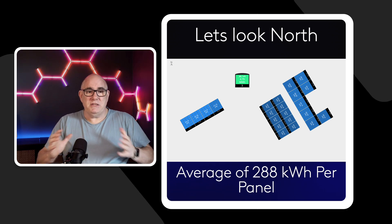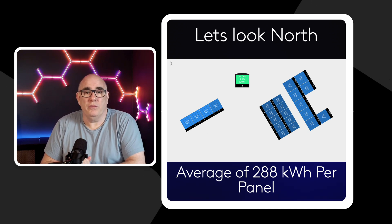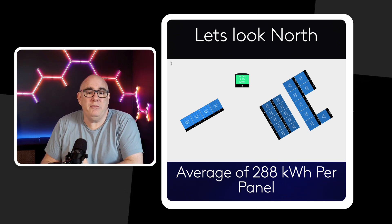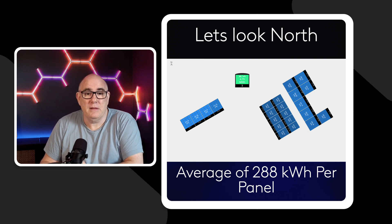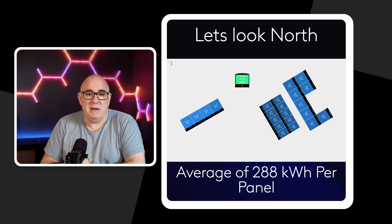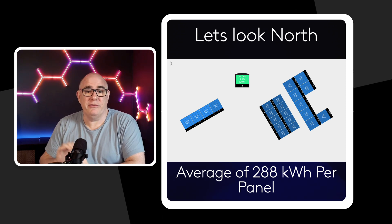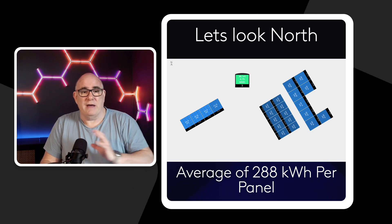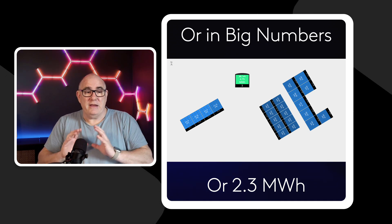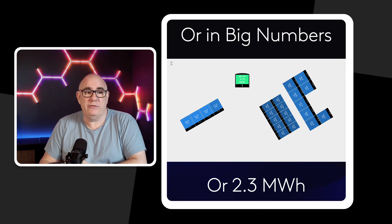This is directly out of my SolarEdge app. The panels on the right-hand side of the diagram are the ones facing north-northeast. For the whole year — the last 12 months — they've averaged 288 kilowatt hours per panel. The other panels I wouldn't take too seriously: the 10 panels on the south-south-west facing roof were off for about a month and a half during the summer, so those numbers are down a little from what they should be. But those eight panels facing north-northeast generated 2.3 megawatt hours in 2024.